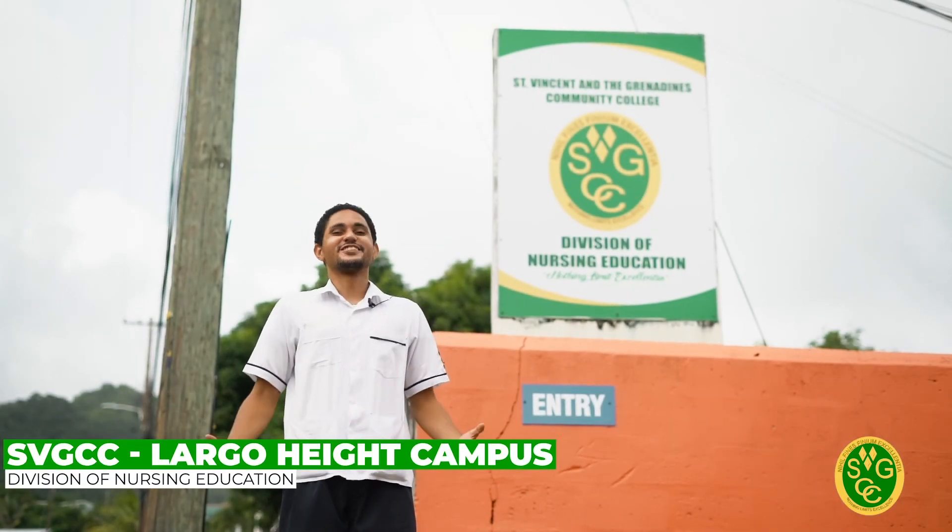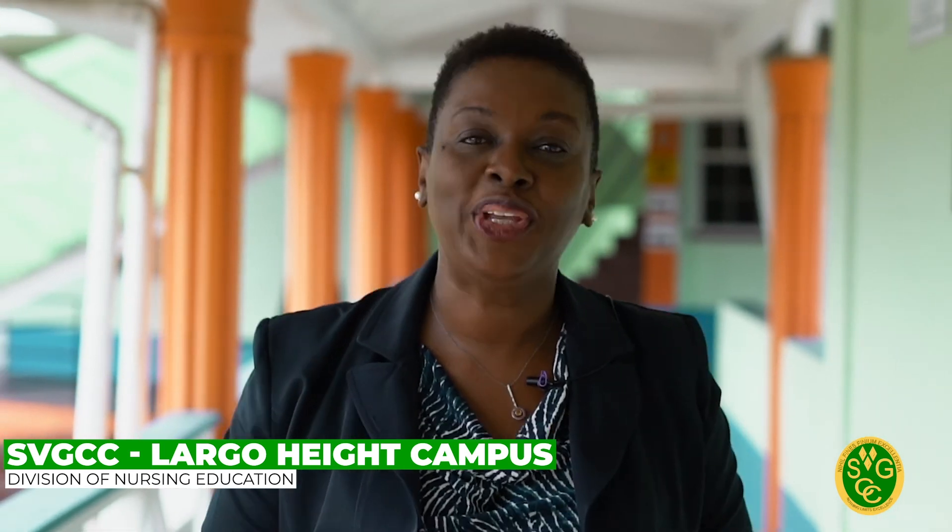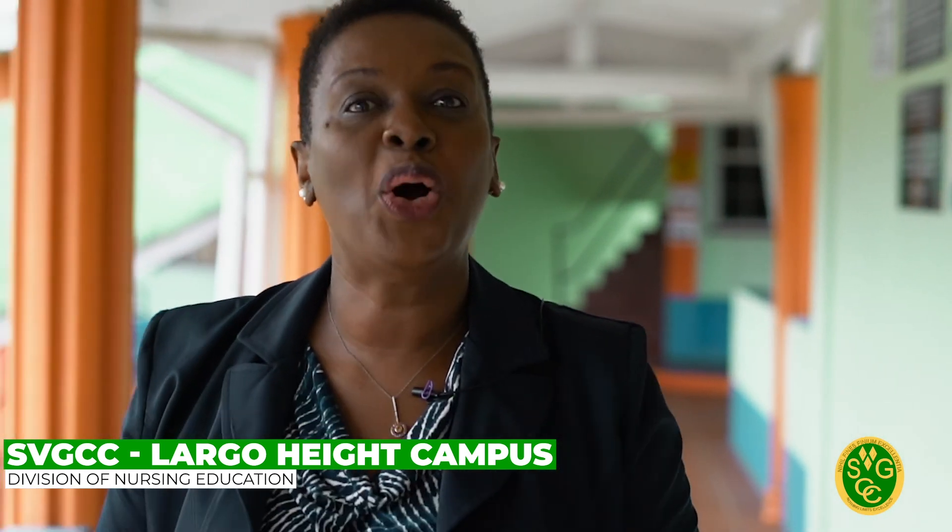Welcome to the Division of Nursing Education. I am Sister Beverly Liverpool, Dean at the Division of Nursing Education. Welcome to our division.